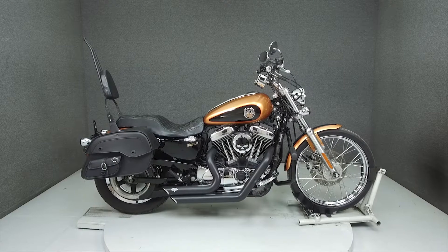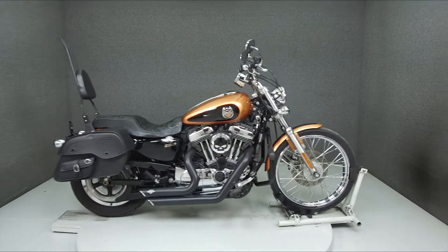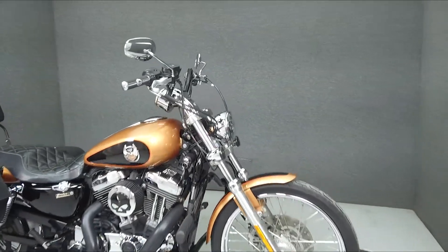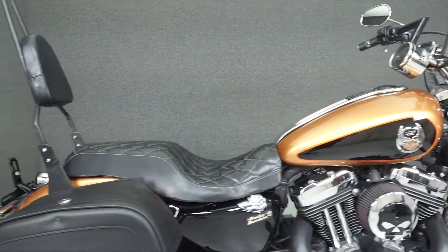Hey everyone, this is Keegan from National Power Sports. Today, we're taking a look at this 2008 Harley-Davidson Sportster 1200 Custom 105th Anniversary Edition with 10,344 miles.